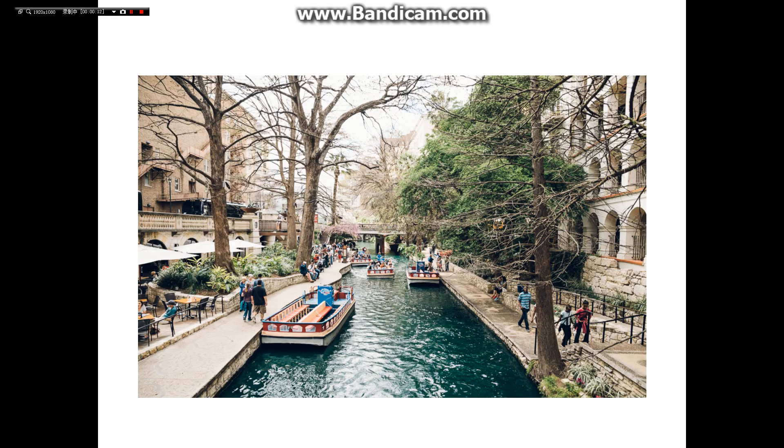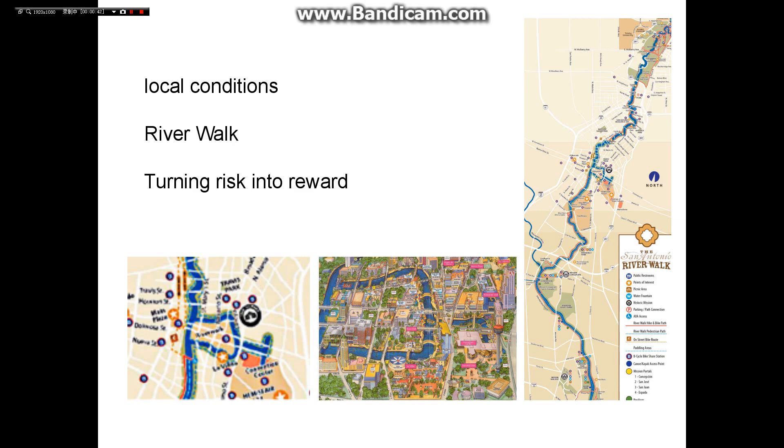When talking about urban development, the first thing we need to know is that cities need to integrate their own environmental conditions to develop a sustainable design system and mitigate the issue of natural shocks or climatic stresses. I'm going to show a very successful case of a waterfront city center named Riverwalk, located in San Antonio.